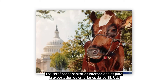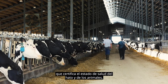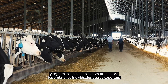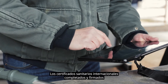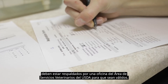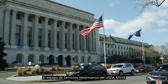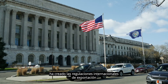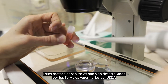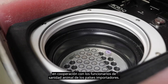International health certificates for the export of embryos from the U.S. are completed by a USDA accredited veterinarian who certifies herd and animal health status, conducts tests, and records test results for the individual embryos being exported. Completed and signed international health certificates must be endorsed by a USDA veterinary services area office in order to be valid. The USDA APHIS veterinary services team has created the international export regulations, developed in cooperation with the importing country's animal health officials.